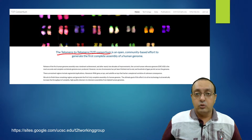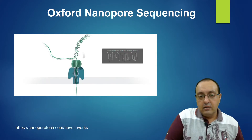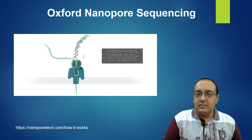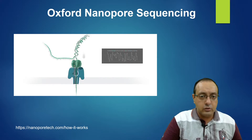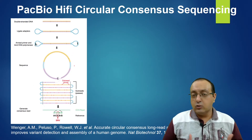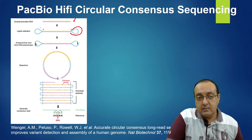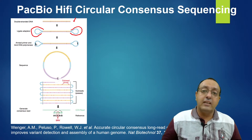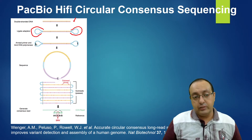The consortium used two key technologies. Oxford Nanopore sequencing detects each nucleotide as it passes through a pore, generating a small current recorded by the instrument — a very efficient long-read sequencing technology. The other was PacBio HiFi Circular Consensus Sequencing, where double-stranded DNA is ligated with adapters to circularize it, a primer is annealed, and DNA polymerase repeatedly sequences the same strand again and again to improve accuracy.